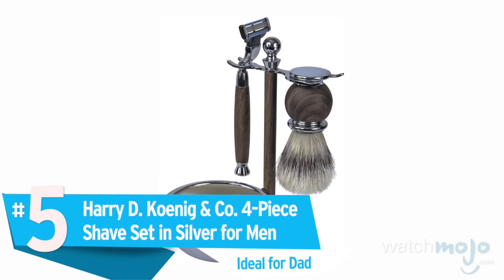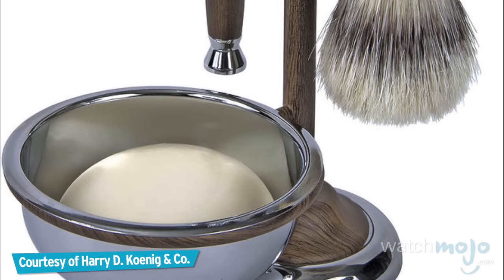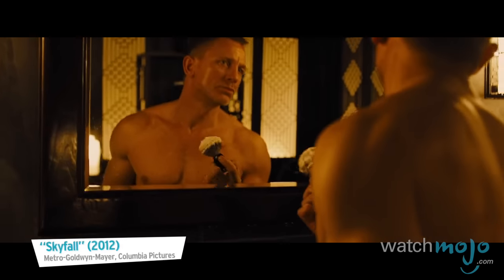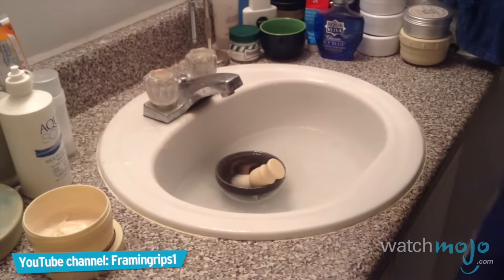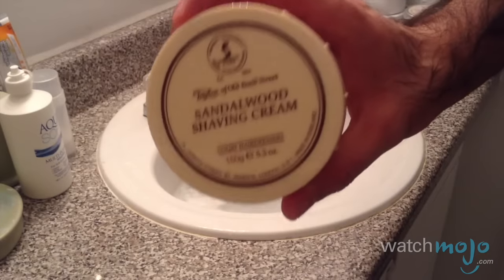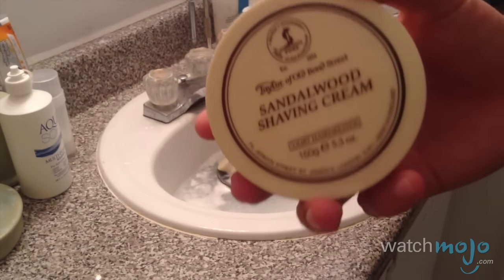Number 5: the Harry D. Koenig & Co. 4-Piece Shave Set in Silver for Men. Men are usually bombarded with shaving products at Christmas, usually enough to see them through until at least the summer. But this Harry D. Koenig set is a cut above the typical trimmer. The razor, bowl, soap, and brush come with a stylish stand, making this a shave set worth proudly displaying in any bathroom. You might even include some sandalwood shaving cream by Taylor of Old Bond Street if you're feeling extra generous. At $17, you won't find a nicer-smelling stocking stuffer. I highly recommend it — anybody would be pretty satisfied with Taylor of Old Bond Street, and they're pretty well priced.